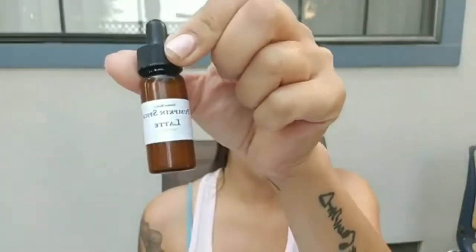This serum actually has four types of Pumpkin in it, which makes it super potent. It has Pumpkin Stem Cells, which are an antioxidant, and it's full of ferulic acid, which we know acids are great for skin. It's great for exfoliation, for treating acne, for really cleaning out the dirt and oil in your skin, and it's going to help to minimize the appearance of pores as well.